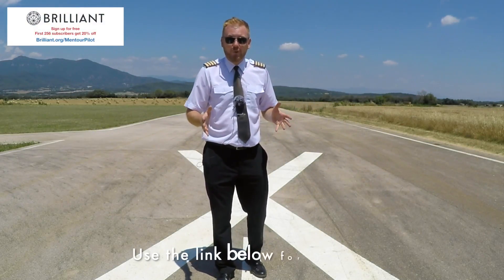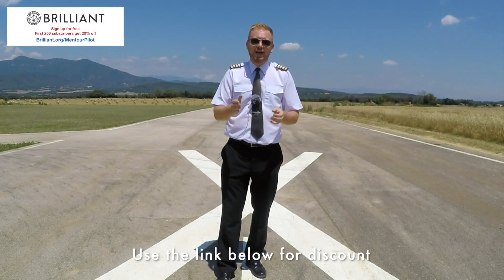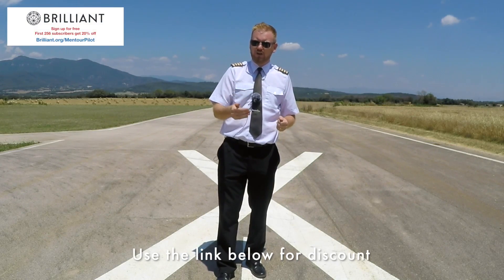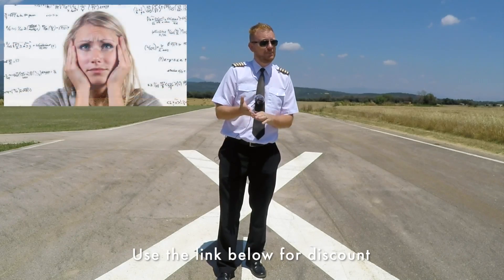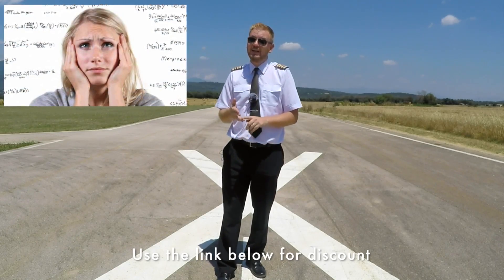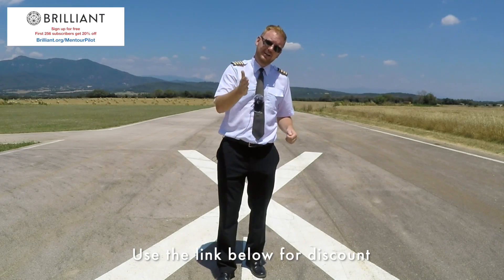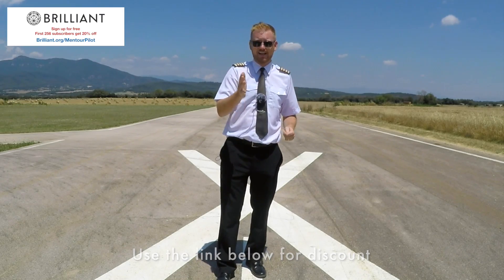This video is brought to you in cooperation with Brilliant.org. If you feel that the only thing standing between you and a successful aviation training is your mathematical skills and your physics skills, then I highly recommend you to click the link below. I'm gonna tell you why that's a good idea later on in the video.